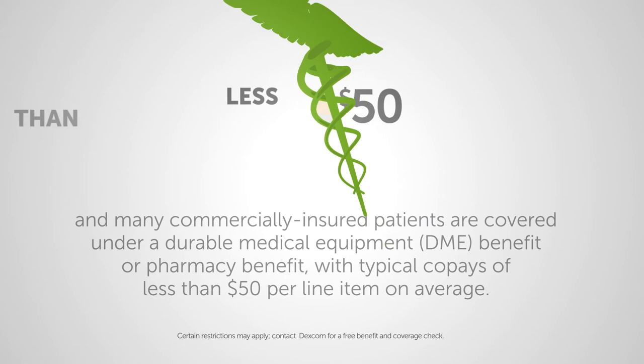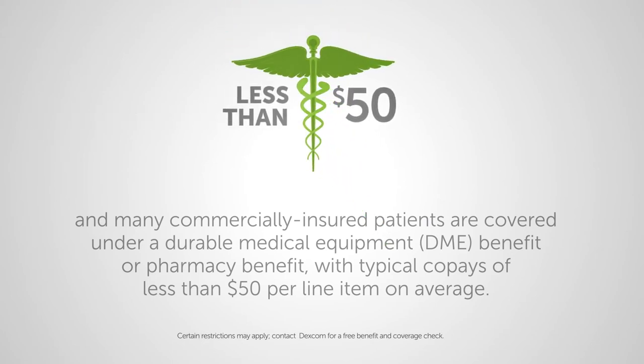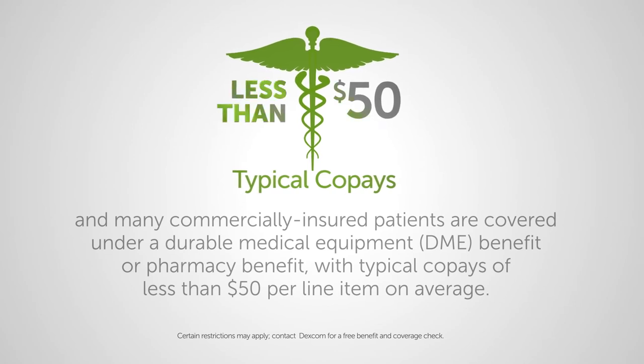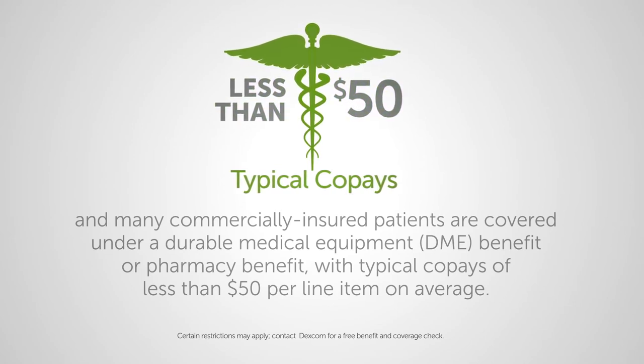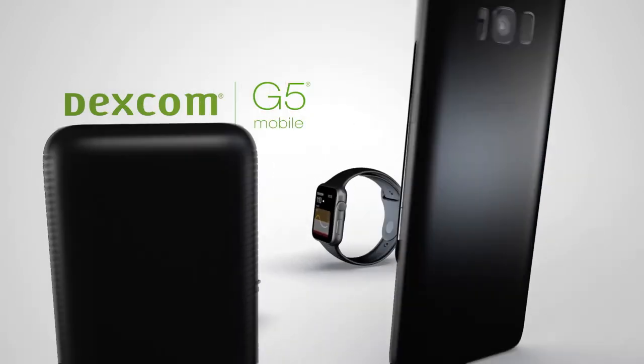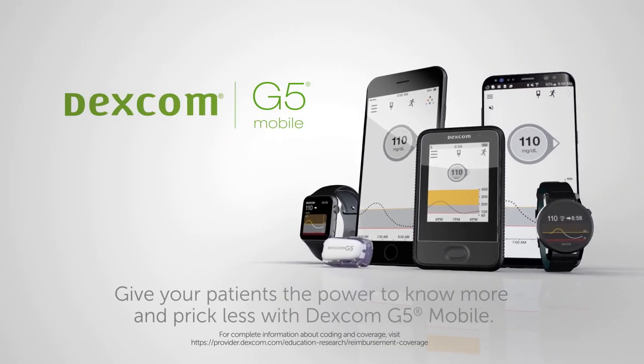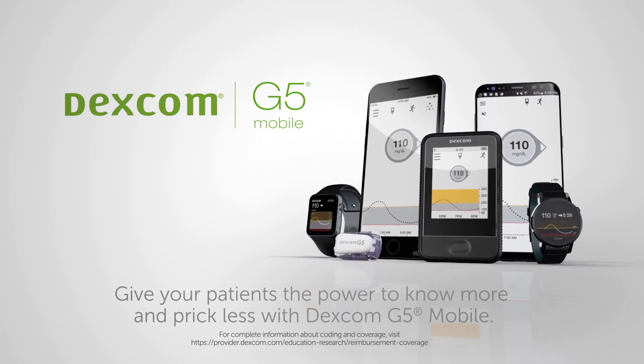Many commercially insured patients are covered under a durable medical equipment benefit or pharmacy benefit, with typical co-pays of less than $50 per line item on average. Give your patients the power to know more and prick less with Dexcom G5 Mobile.